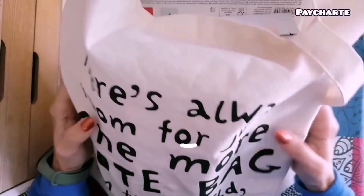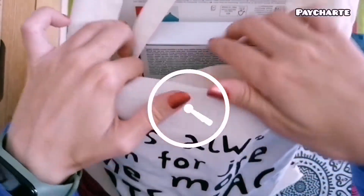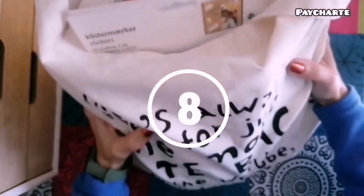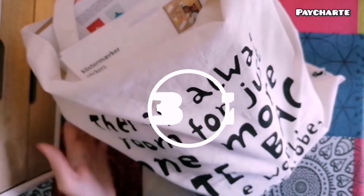Hola a todos y bienvenidos un día más a mi canal. Mi nombre es Peixarte y en este vídeo nos vamos de compra a Flying Tiger. Quedaros conmigo para no perderos ningún producto. ¡Empezamos!